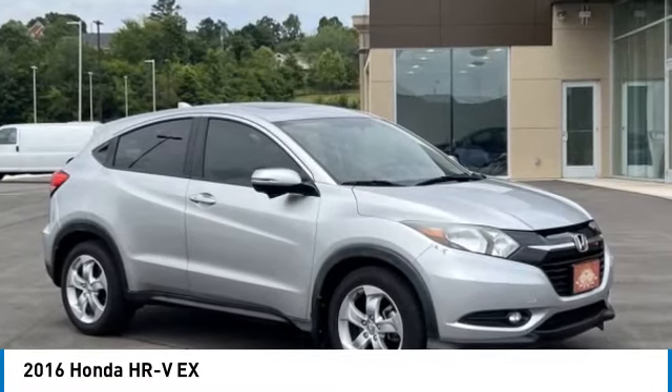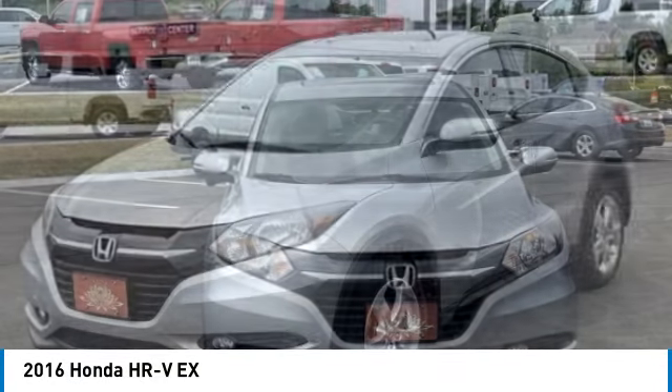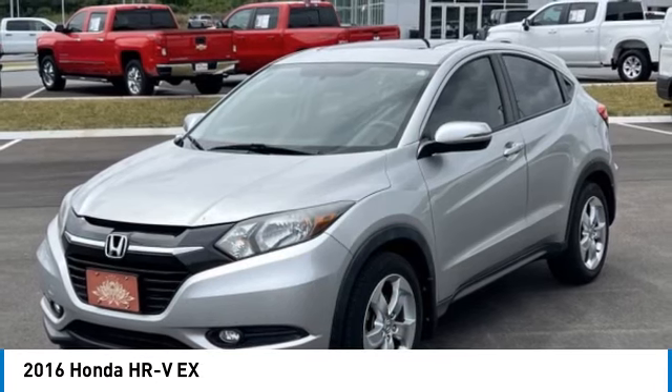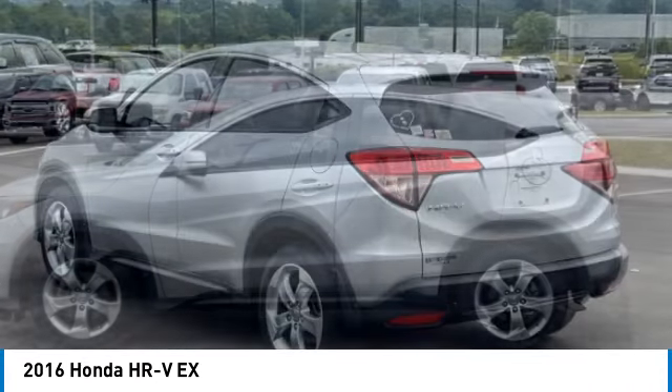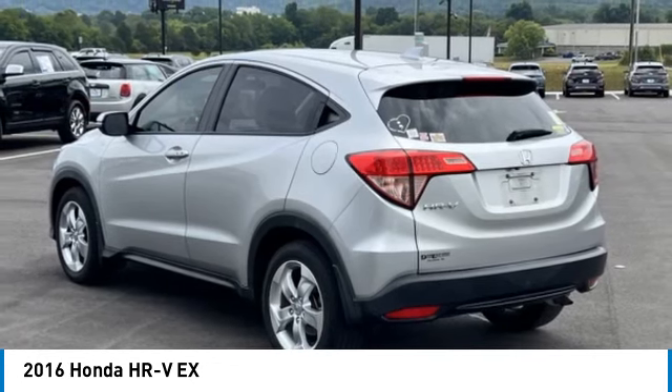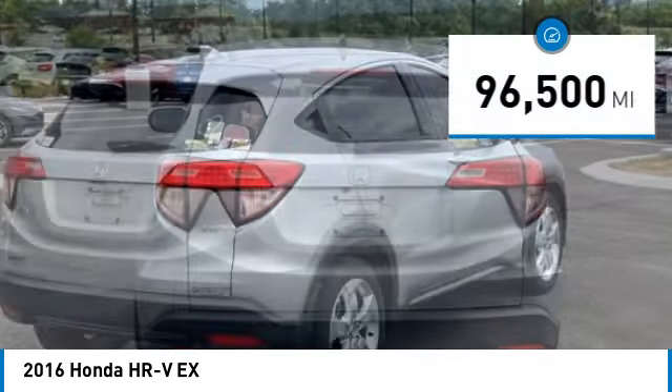We are pleased to show you the 2016 Honda HR-V. The HR-V has a good looking exterior with a clean design. It comes with a well-tuned suspension and a handsome and flexible interior with tons of options to choose from. This vehicle has less than 100,000 miles.